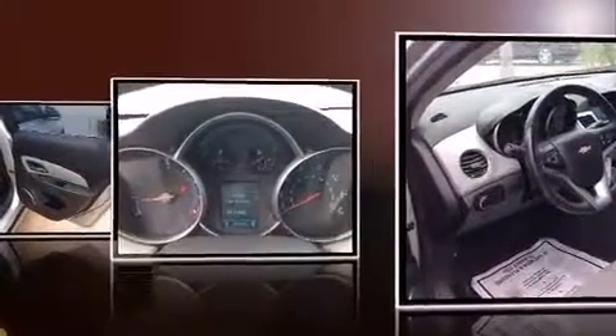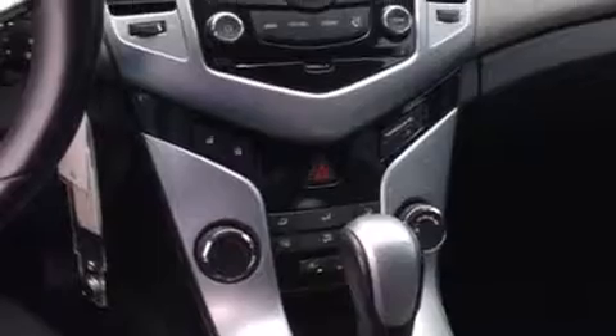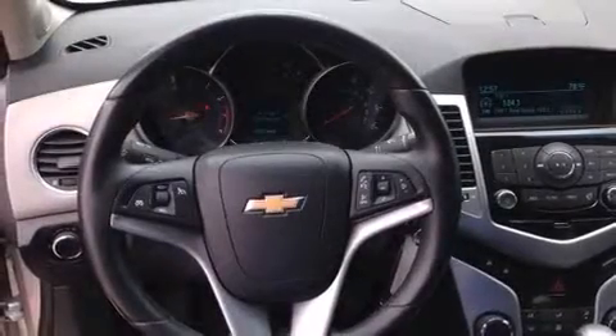This model accommodates five passengers comfortably and provides features such as a tachometer, variably intermittent wipers, a trip computer, and one-touch window functionality.